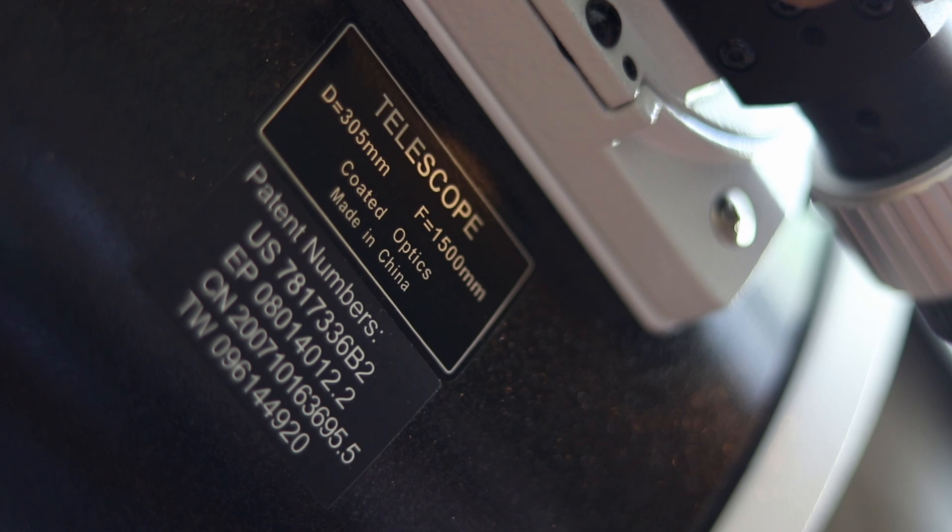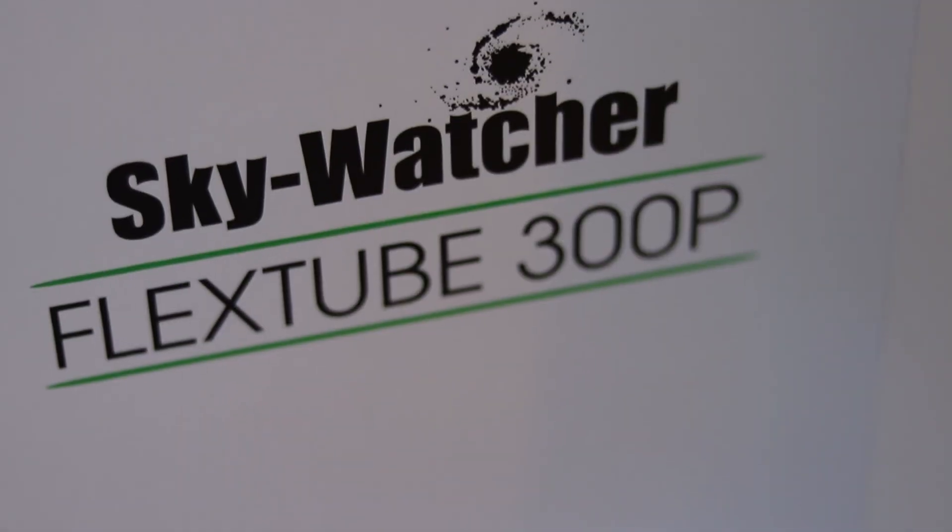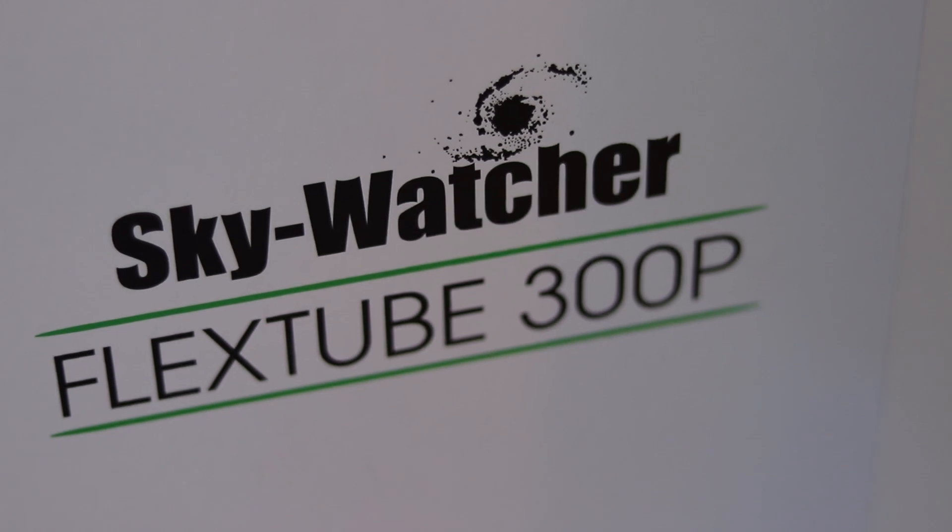So which 12-inch Dobsonian should I buy? The Sky-Watcher brand kept getting my attention because I wanted a truss tube design that would allow the telescope to collapse down and fit in the back of my hatchback to take it to darker skies about 30 minutes from where I live. That design, along with positive reviews and comments on the optics from books like The Backyard Astronomer's Guide and websites like Cloudy Nights, led me to purchase